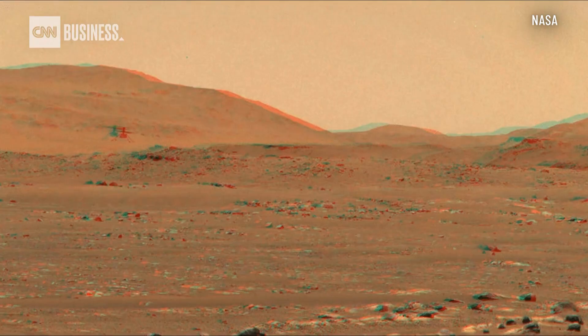Where is Ingenuity right now and how is it doing? Our baby's doing great. We're now two years flying on the red planet, and we've covered over 10 kilometers total distance, with more than an hour airborne. Did you ever imagine you would reach this point? Never, never, no.